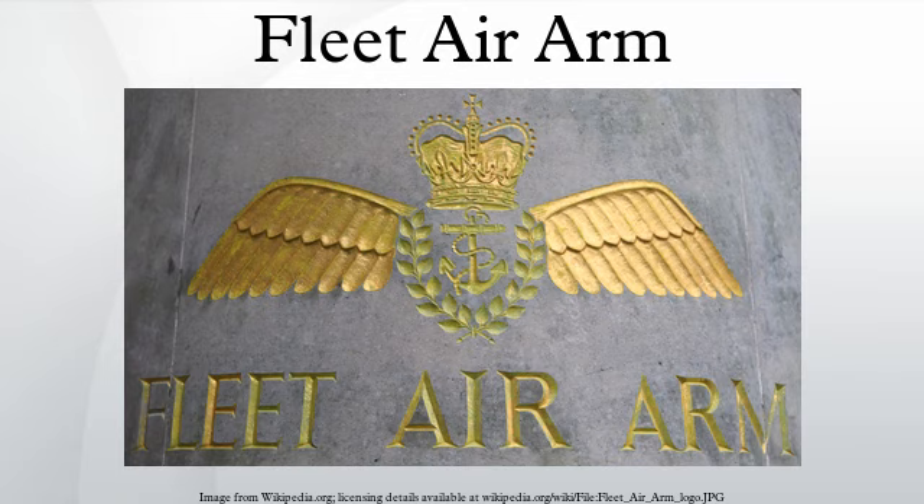An additional flying unit of the Royal Navy is the FOST Helicopter Support Unit based at HMS Raleigh in Cornwall. This unit is not part of the Fleet Air Arm, but is directly under the control of Flag Officer Sea Training, operated by a civilian contractor.